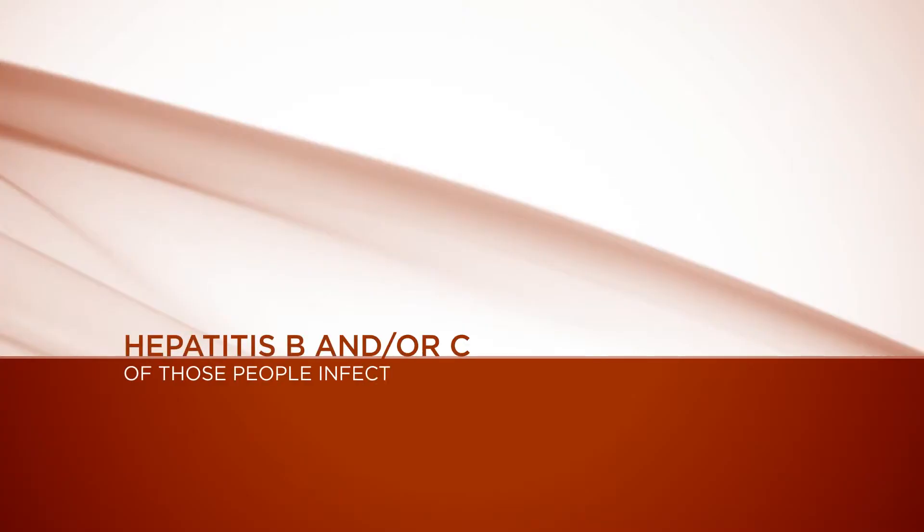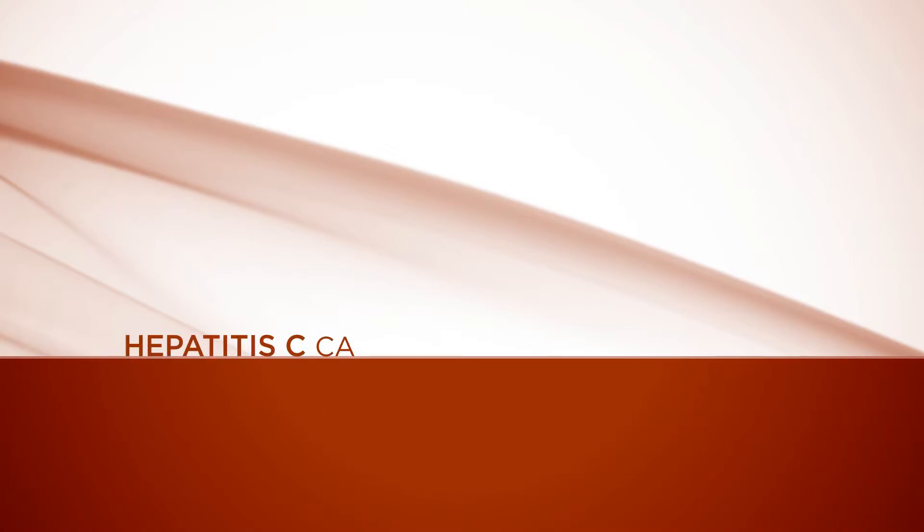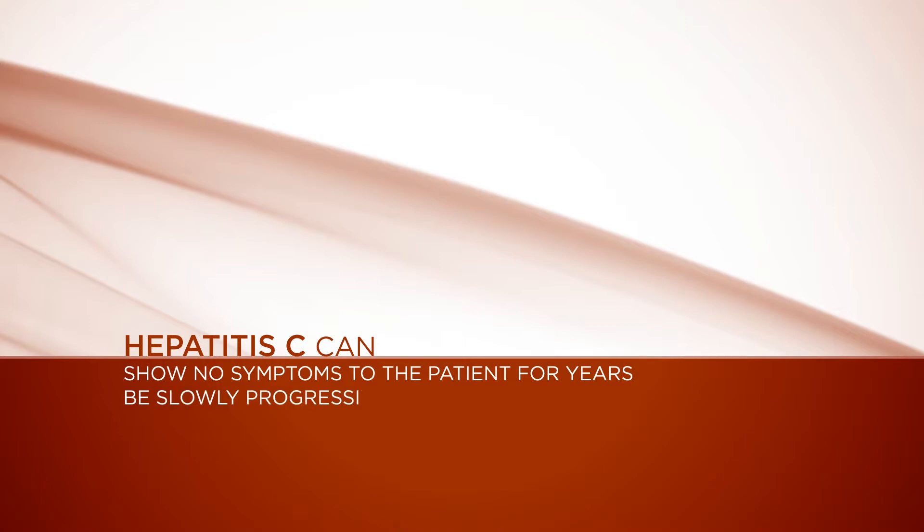The people that are infected with both hepatitis B and C — about half of them don't know they have it. The problem with hepatitis C is that it generally remains asymptomatic for years and years. It has multiple manifestations and can be very slowly progressive or it can be very aggressive.